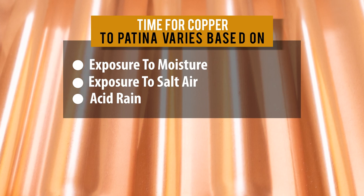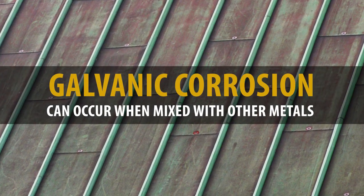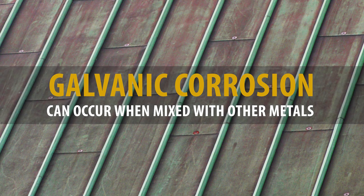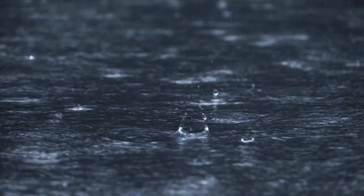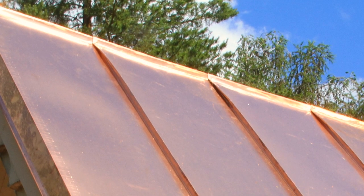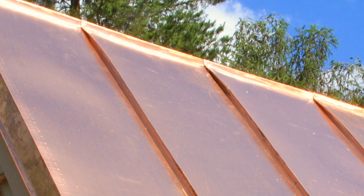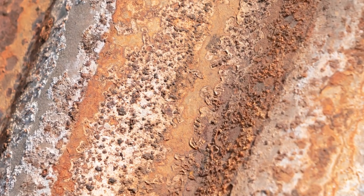Another downfall of copper is that it can't be around dissimilar metals. Copper does not perform well when in contact with specific other metals. Galvanic corrosion can occur — this is when accelerated corrosion occurs by two dissimilar metals coming into contact with each other, and then coming into contact with an electrolyte such as water. Copper is one of the most active metals and will not be subjected to corrosion; however, it will cause corrosion on a dissimilar metal if the two metals come into contact.